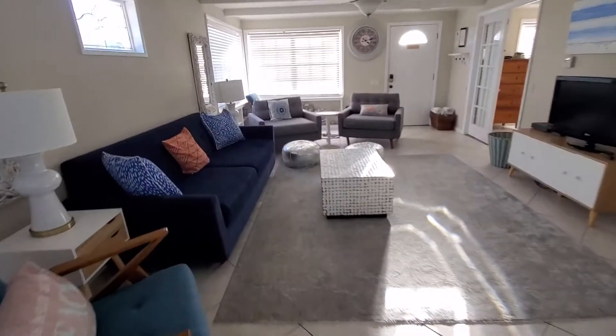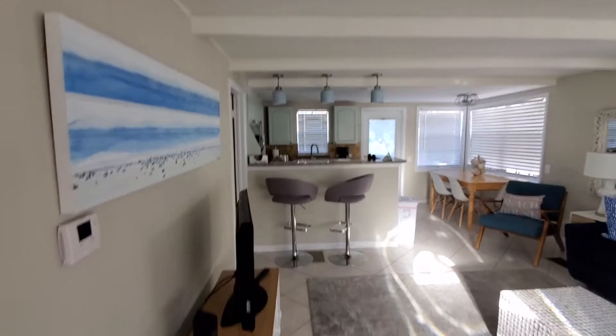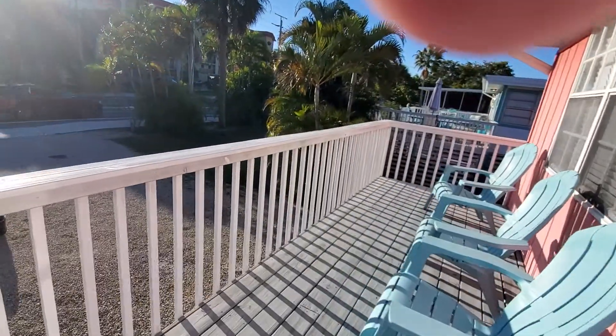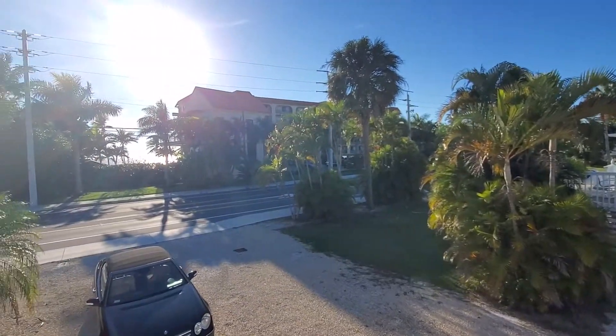Definitely kind of a rental vibe — no closets in the big room, but this one's got a decent size closet though. Tile throughout. And supposedly there is beach access across the street, though I did not see it. You can actually see the golf from here.